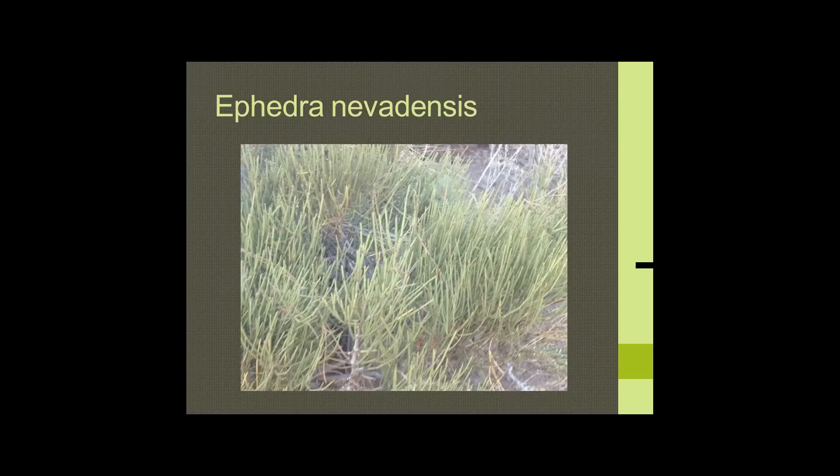Gulkand is the name in Ayurveda for rose jelly, made with rose petals. The wild rose is not normally used for petals but is used for the rose hips.